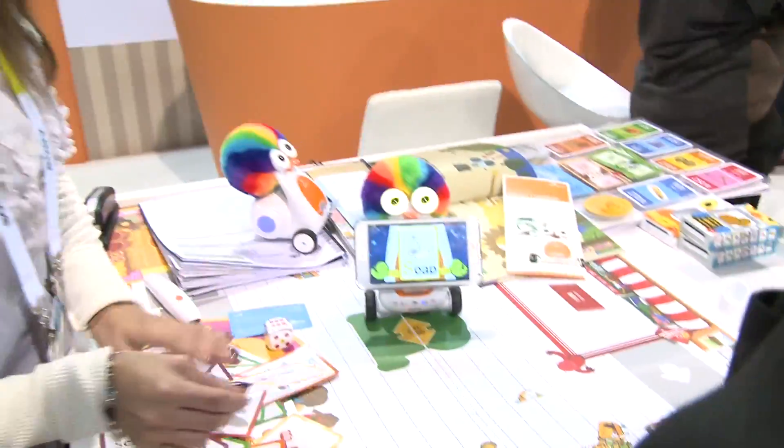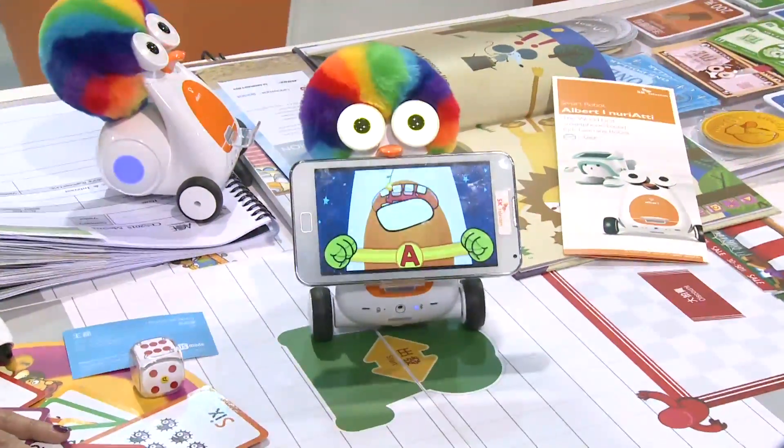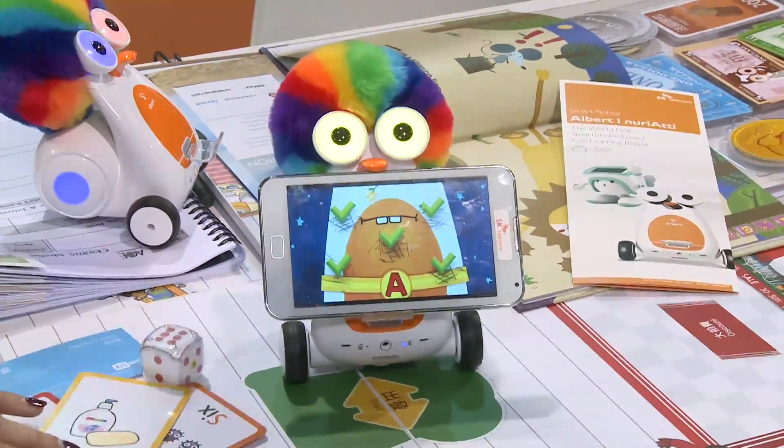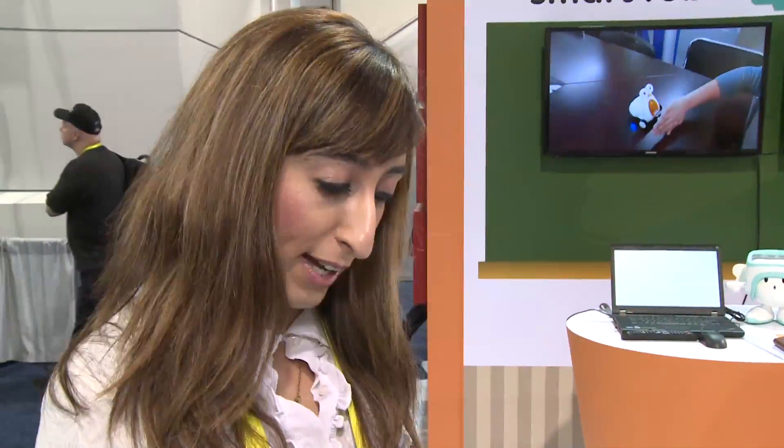Scan it right underneath and it's showing you what soap is used for. So there's also numbers, which also gets your child to interact with the numbers. There's emotions, there's colors, there's animals — all sorts of cards on here.